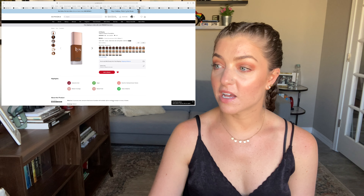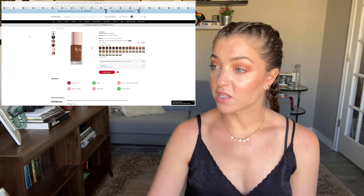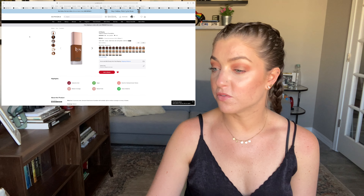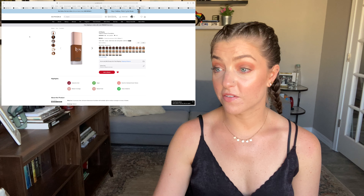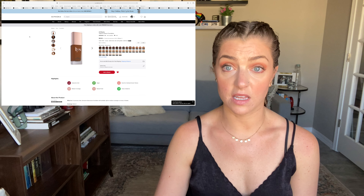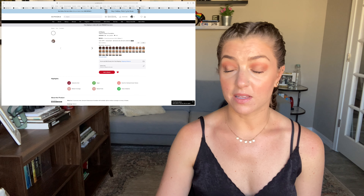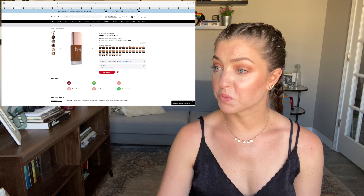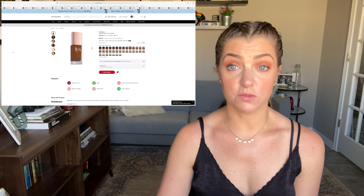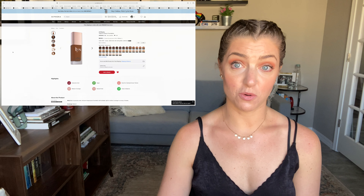The first new brand they have is LYS Beauty, and it seems like it's going to be a little bit on the cheaper side. One thing that stuck out to me was their Triple Fix Serum Foundation. I've seen a couple people use this on YouTube and it looks beautiful. It's described as a luxurious clean skincare-infused serum foundation with buildable light to medium coverage and an array of shades. It has 35 different shades — a pretty good shade range — and it has a natural finish. It has really good reviews: almost four and a half stars from 183 reviews. It's only $22, which for a foundation at Sephora is pretty good.